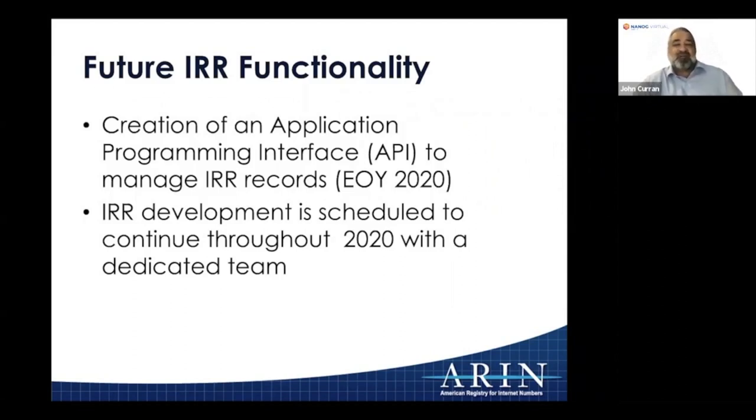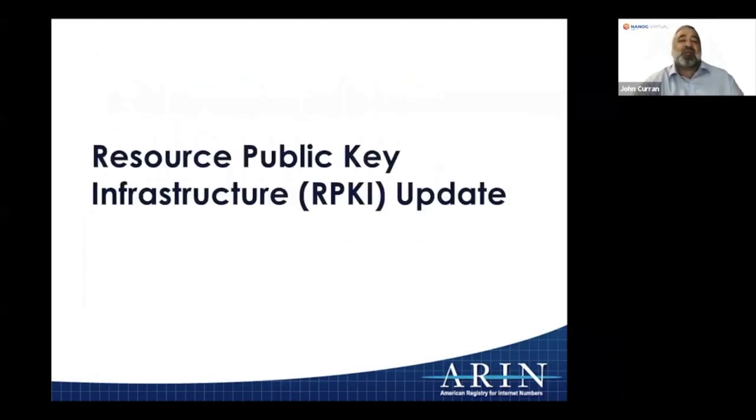As much as we love the Internet Routing Registry, there's a big push to have something with even tighter attributes in terms of useful information, and that is RPKI. Our work on IRR is not designed to displace work on RPKI — it's intended to be complementary — but we're also doing quite a bit of work on RPKI.